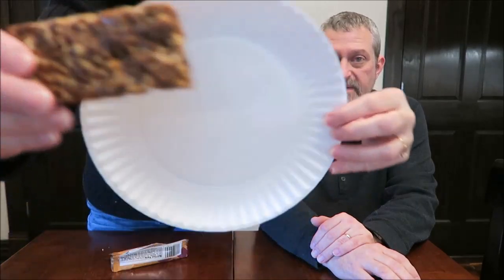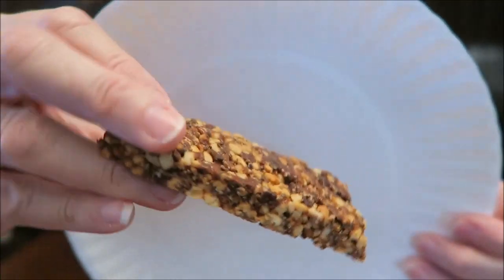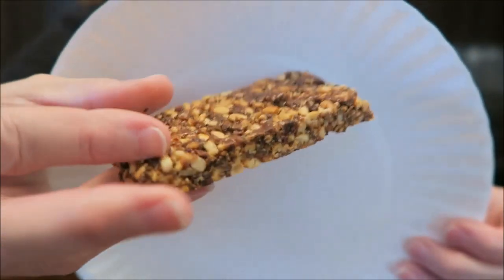I don't like that. This is definitely nuts and seeds. From what I can tell, mine looks exactly like that. Is it the same on the side and everything? Yeah, it is.